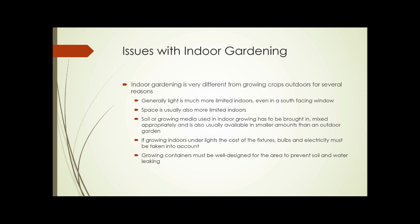If growing indoors under lights, then the cost of the fixtures, the bulbs, and the electricity has to be taken into account. And finally, growing containers must be well designed for the area that they're in to prevent soil and water from leaking.